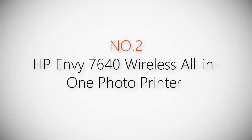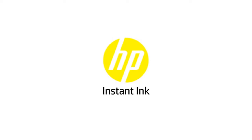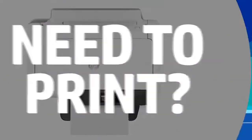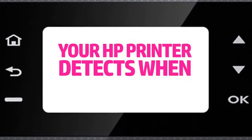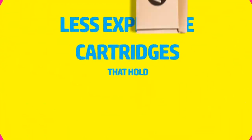Product number two: the HP Envy 7640 wireless all-in-one photo printer. Ever notice the only time you run out of ink is when you really, really need to print? Then it's drive to the store, search for the right cartridge, shell out the cash and race back home. But you can skip the whole ordeal with Instant Ink, HP's ink subscription service. Your HP printer detects when you need ink, then it automatically reorders more.